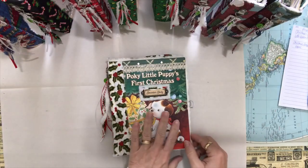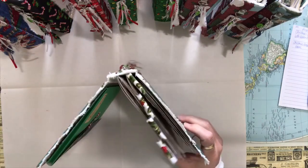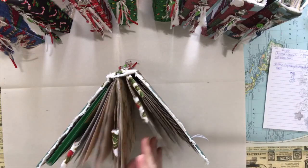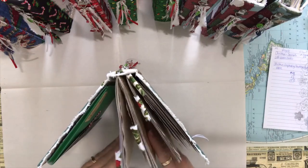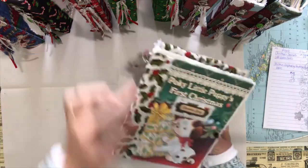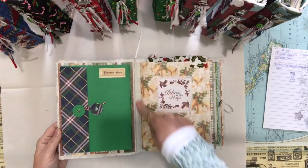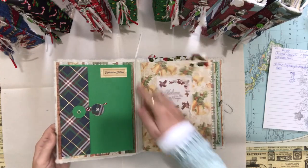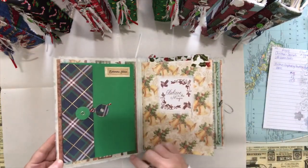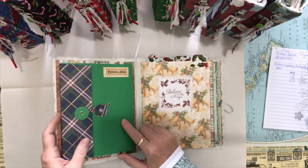I didn't want to get them too personalized — I wanted the person who buys it to personalize it. On the inside it has two signatures and there are 54 pages in each signature, including the covers. I've added fabric tabs that match the spine fabric on the top. On the inside I used muslin fabric covering the whole inside of the book, and then added scrapbooking paper on top of that for sturdiness.